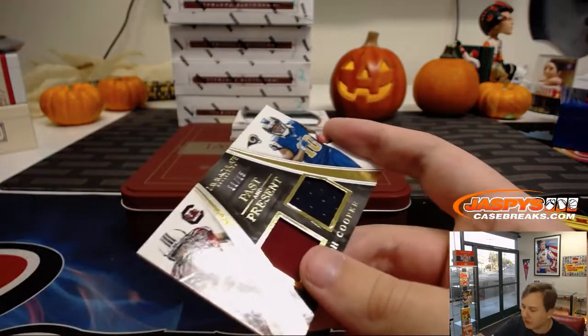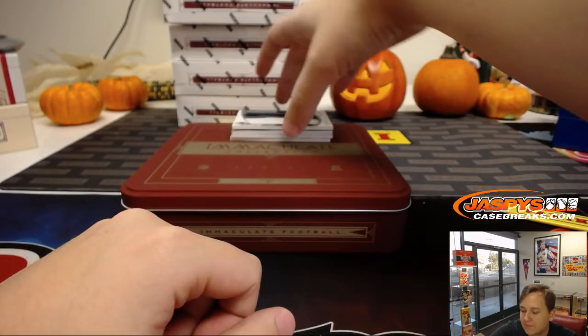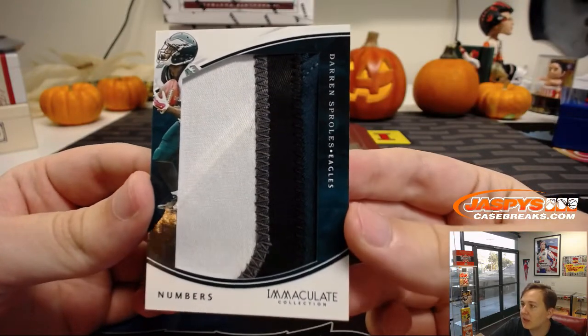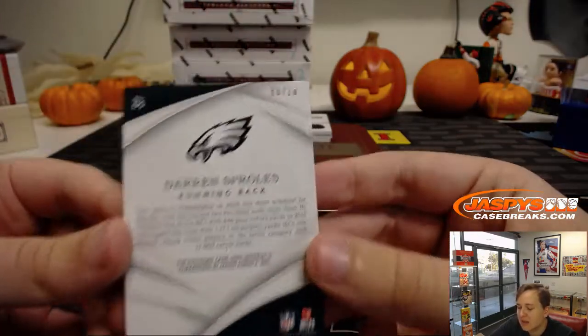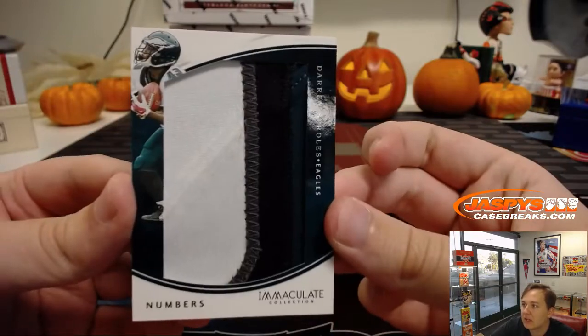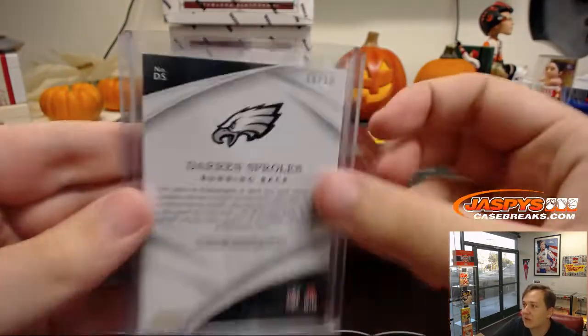Nice fill with that one. Nice patch here — look at that, four color patch. Numbers patch for my Eagles, Darren Sproles, eight of ten. Chris G with number eight gets the nice Darren Sproles. I'm jealous — that's a nice one. Hopefully Darren Sproles comes back from his injury soon, we do need a running back. He's a game changer when he's on the field.